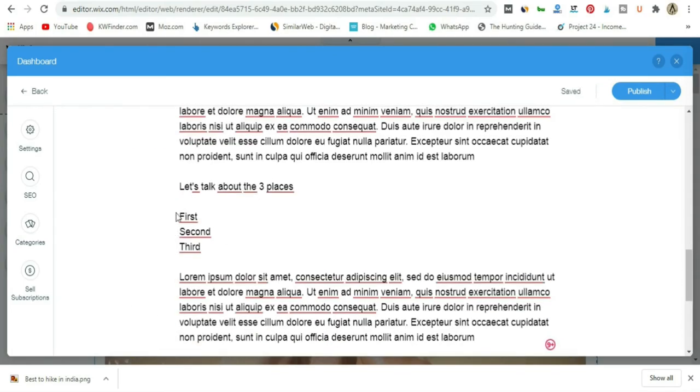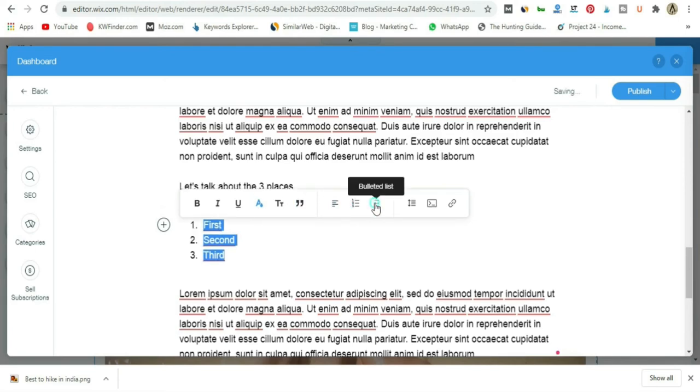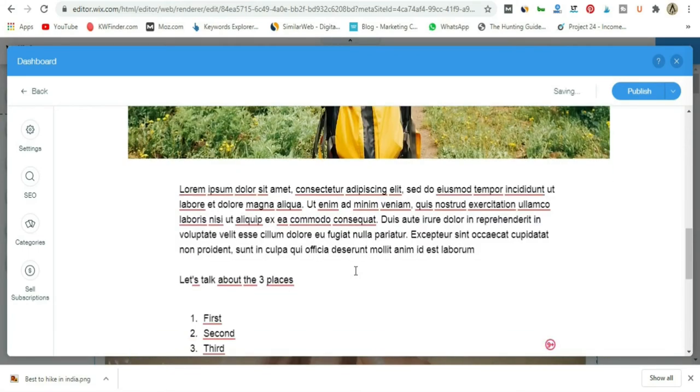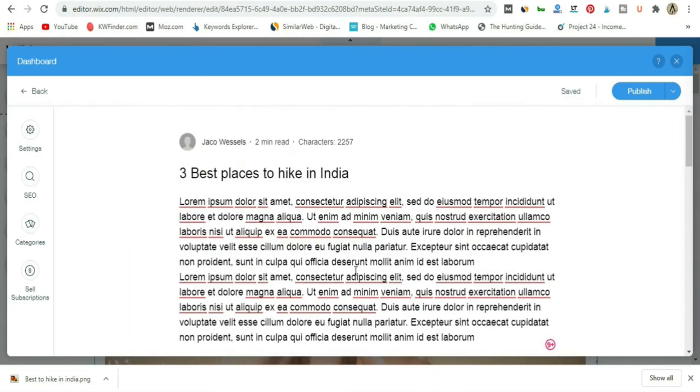Another cool thing: if you want to make a number list or bullet list, just highlight the text and click the number list or bullet list button. That's how you go about adding numbered and bulleted lists to your blog post. It's very easy to add text, pictures, and videos to your blog in Wix.